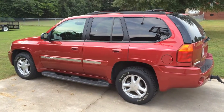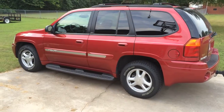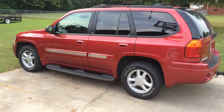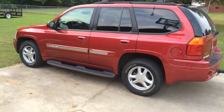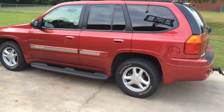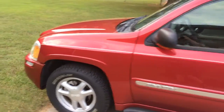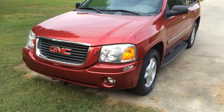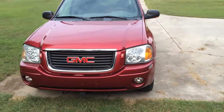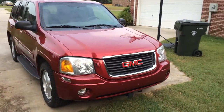Hello iFunny. This is Ryan aka Corvette 1620, and when I hit 2,000 subscribers I said I'd do a video review of my Envoy, so here it is. It's my 2002 GMC Envoy SLT. It's been in my family for a couple years. We bought it used with about 60,000 miles on it and it's up to about 110,000 roughly.